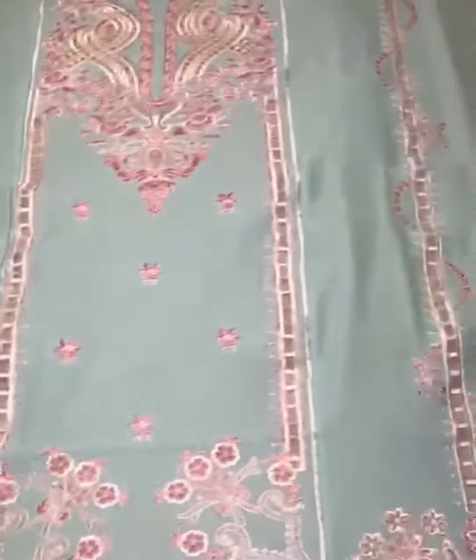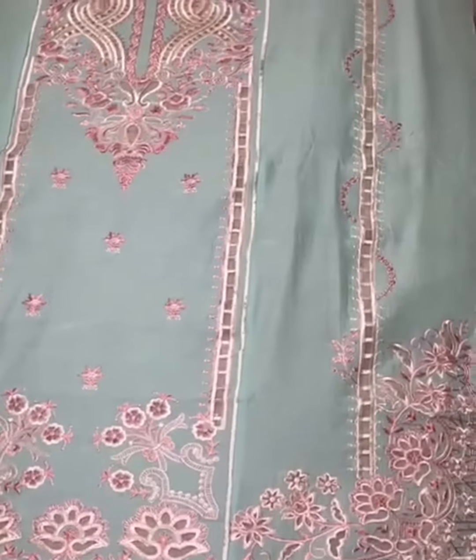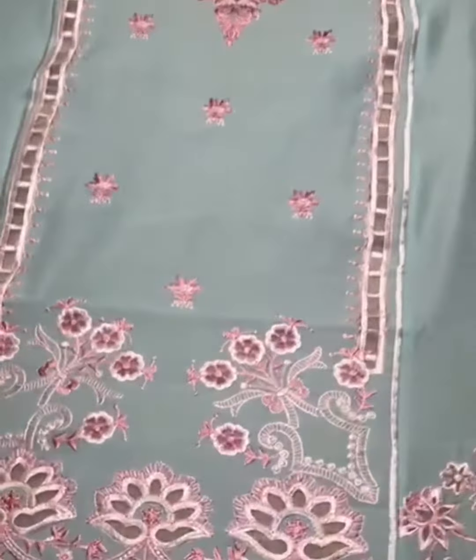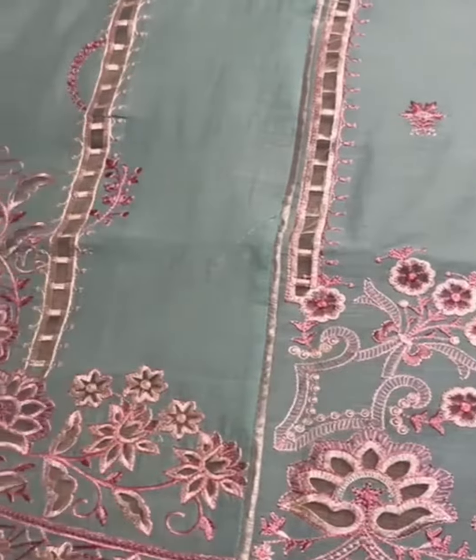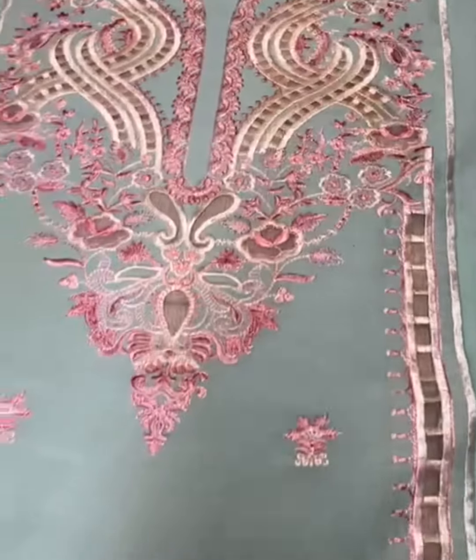Assalamualaikum! 1970 Branded Lawn proper — heavily embroidered, total laser cutwork style embroidery, slits embroidery, heavy daaman. Neckline center panels.